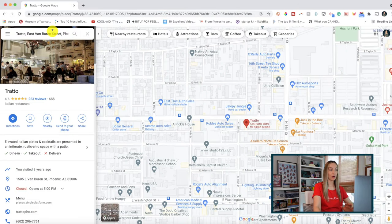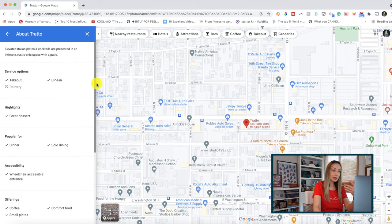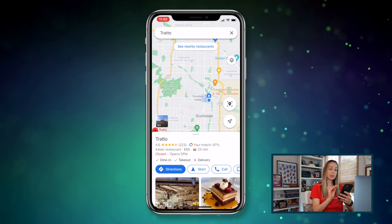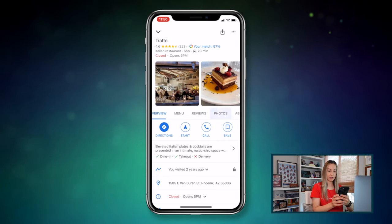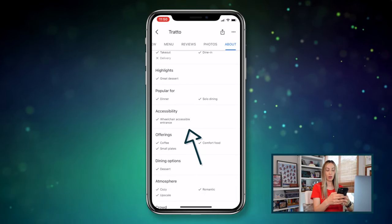Number 7 on the list: learn more about a business. This is a great hidden accessibility feature. On the web, search for a business and click on the icon to bring up some information about it. If you click the little arrow on the left-hand panel, you'll bring up the full about section, where you can see health and safety measures and, if you scroll down, accessibility features like whether it's wheelchair accessible. The same can be done on mobile — search for the business, swipe up on the result, scroll left through the options, tap about, and scroll down for all that accessibility info.